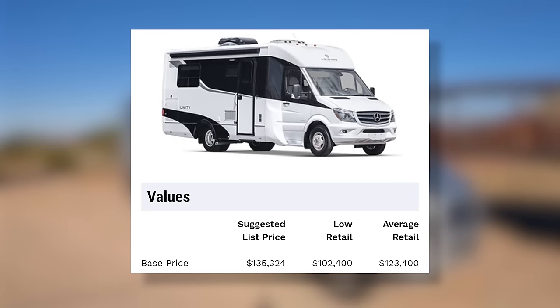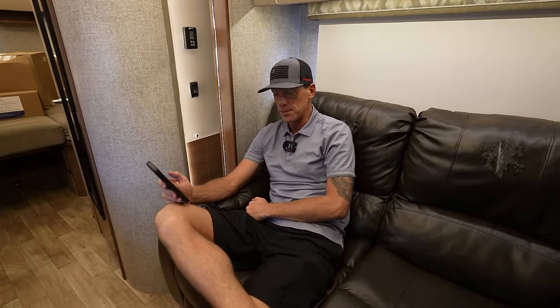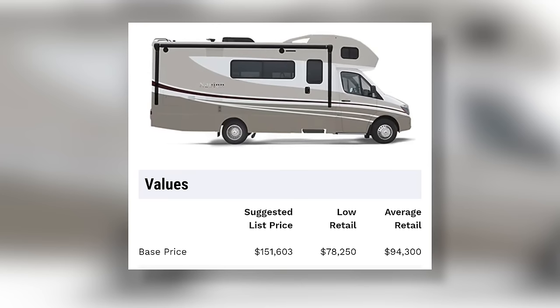Looking at resale value through JD Power — which bought NADA RV and is now the authority on RV pricing — a 2018 Leisure Travel Van Murphy bed with a base MSRP of $135,324 now has a low retail of $102,400 and average retail of $123,400. That's only about $12,000 down from new, which is almost unheard of in five or six years. The 2018 Winnebago Navion had a base MSRP of $151,603 and now has a low retail of $78,250 and average retail of $94,300. The Winnebagos have definitely not held their value as well.